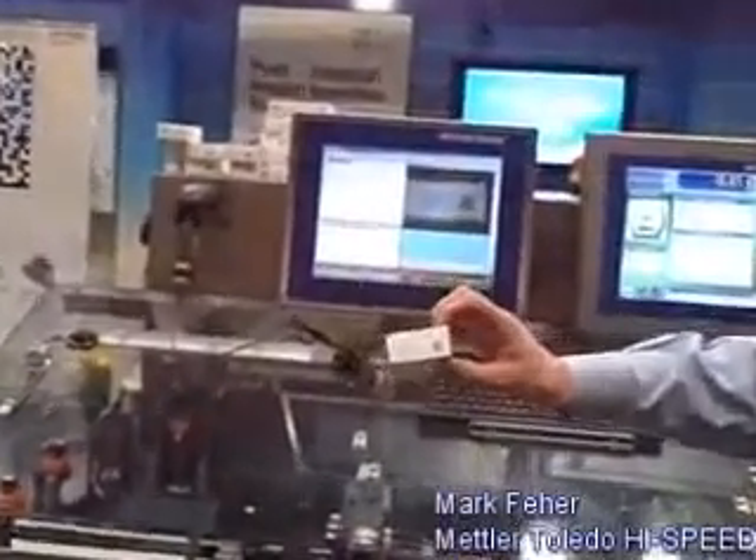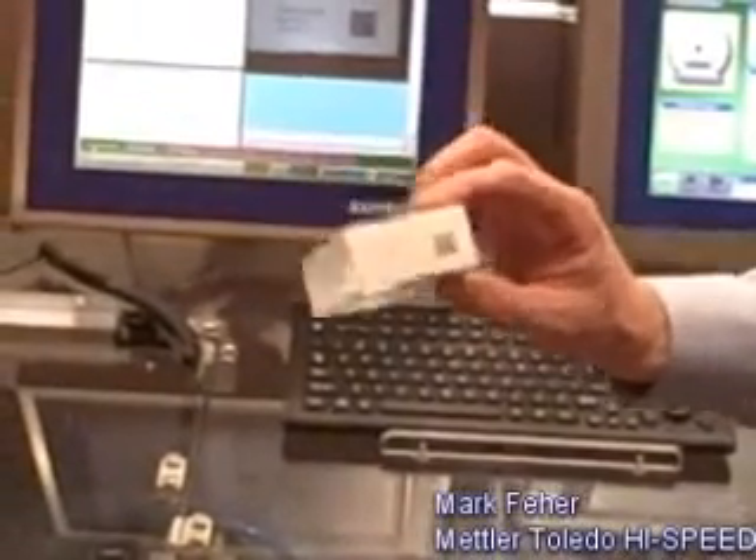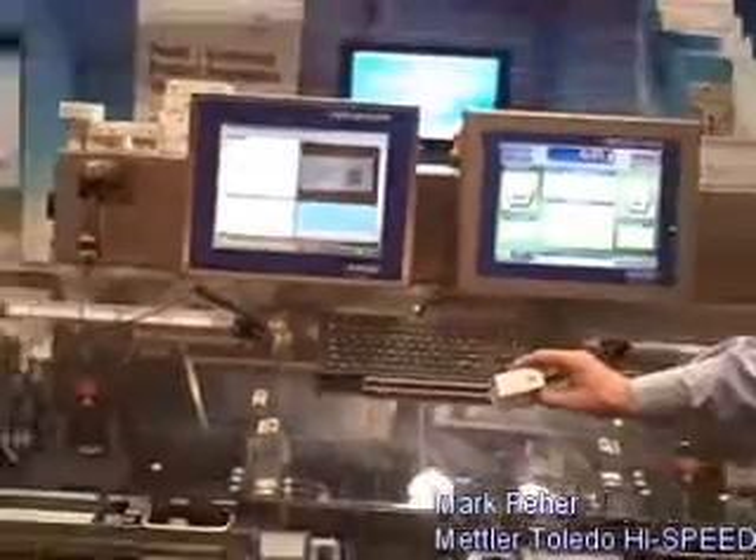The stations are an in-feed conveyor which handles the package precisely and presents it to the print head in the correct orientation. A thermal inkjet printer will print on the carton. The camera vision inspection system will inspect the carton for correct and accurate printing and barcode, and then it will be advanced to the next station which is the Check Wings.